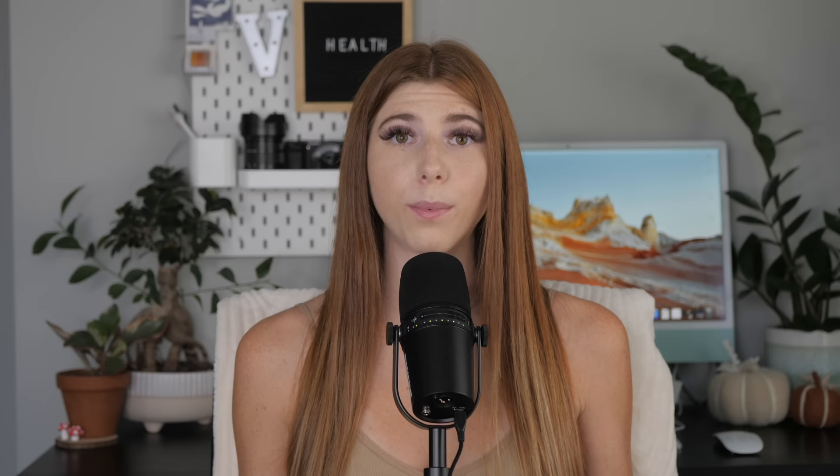Urinary tract infections: first, note that hamsters should never bleed from their privates — even females do not menstruate like humans. A UTI usually occurs when bacteria enters the urethra and infects the urinary tract. Signs include frequent urination, frequent drinking, and sometimes blood in the urine. Your vet will typically perform a urinalysis to confirm it and then prescribe antibiotics for treatment.